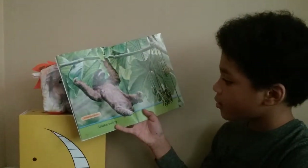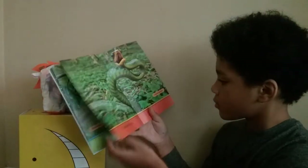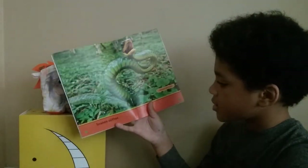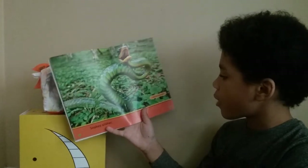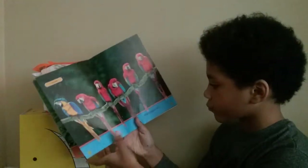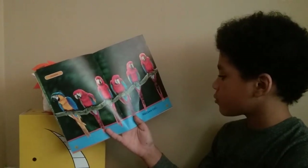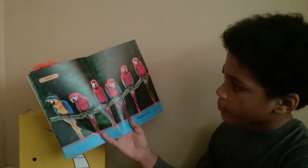Sloths swing. Three-toed sloth. Snakes slither — Mountain Sibosnake. Macaws call, macaws call.